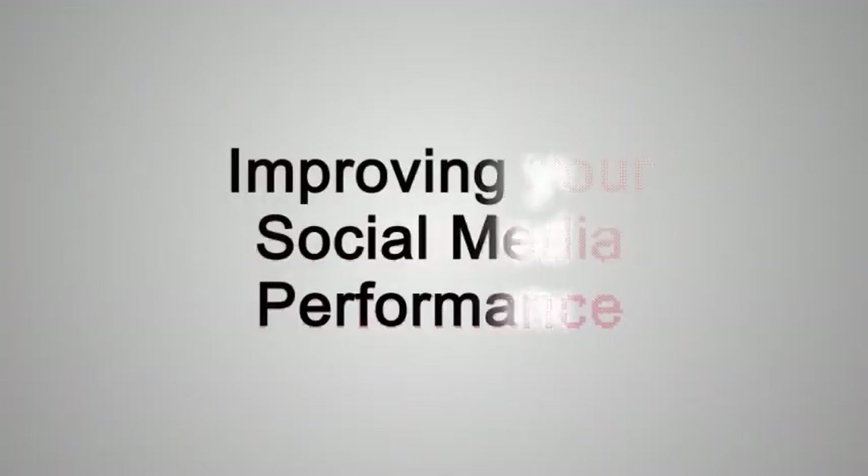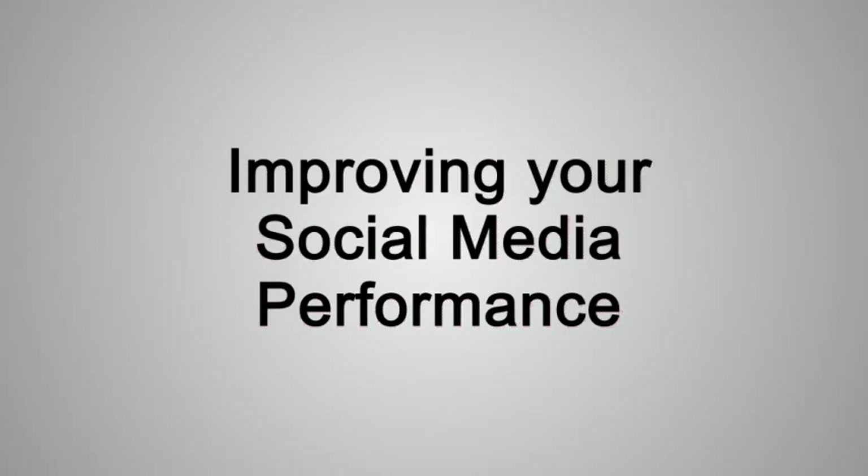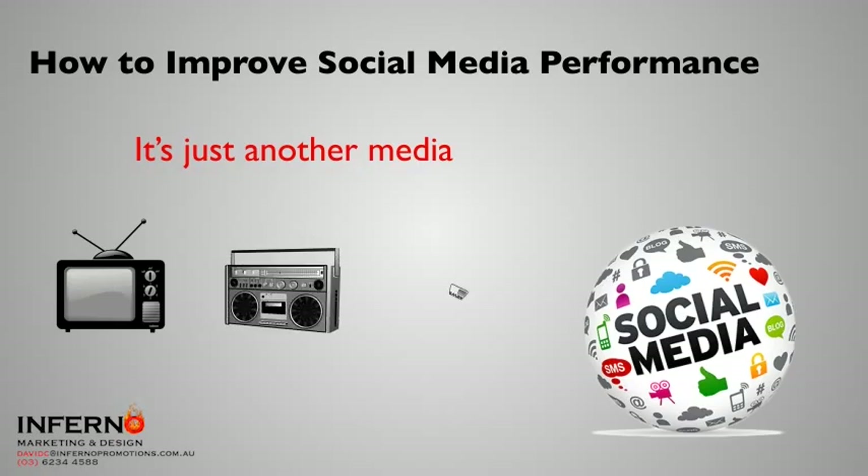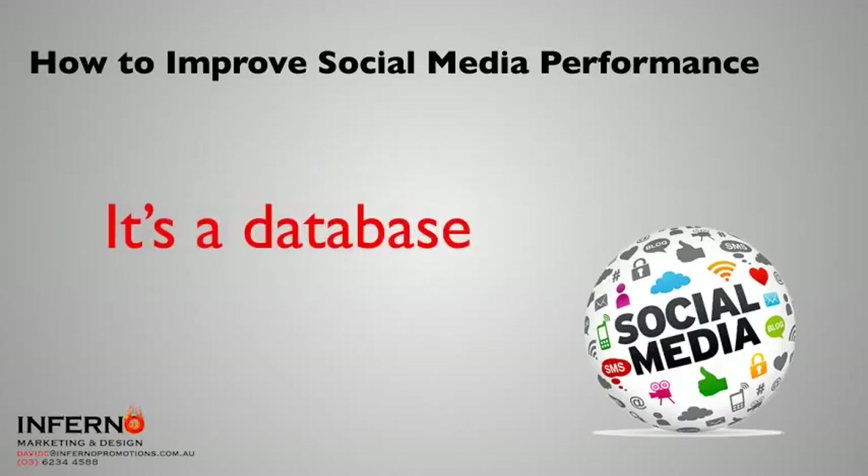Let's get into the Insider Marketing Secret on improving your social media performance. A lot of people talk to me about social media all of the time and complain about the performance they're getting out of it. Remember, social media is just another media — it's just like a television station, a radio station, or a newspaper. It's got a lot of functionality in one place, and the most important thing is that it's a database. It allows you to access data that people have handed over about themselves so you can target the right people the right way.